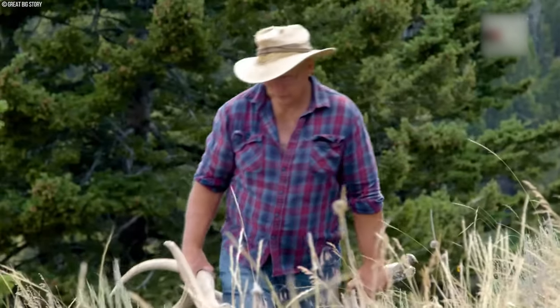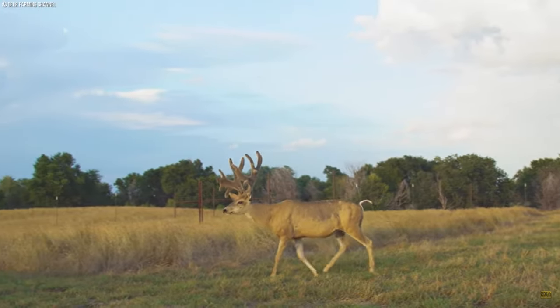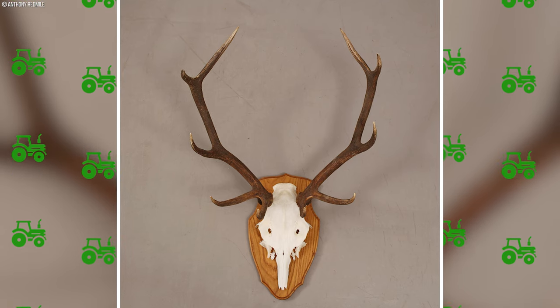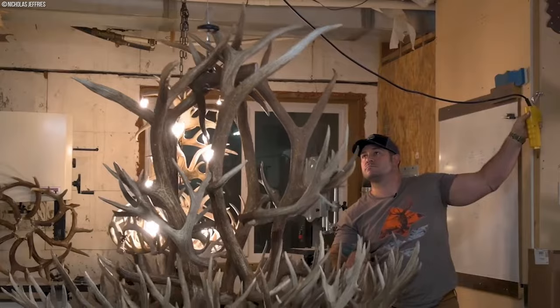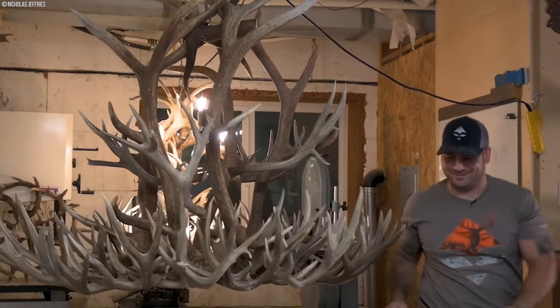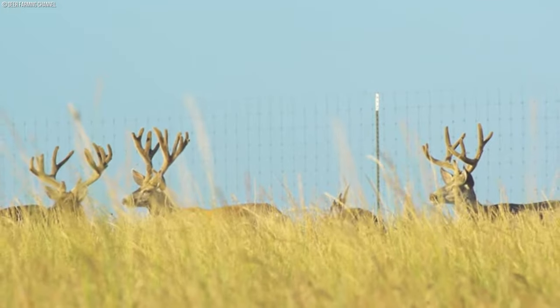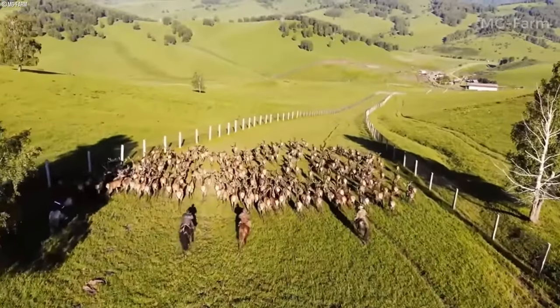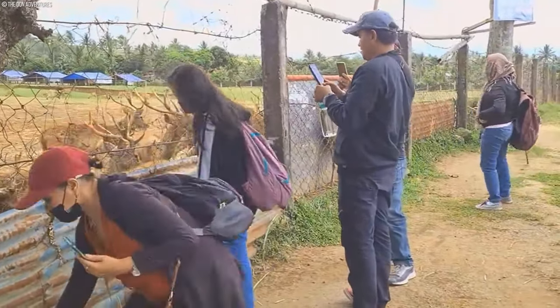Beyond their medicinal applications, deer antlers are also prized for their ornamental appeal, often used in the creation of decorative items such as chandeliers, furniture, and art pieces. One trend gaining momentum is the integration of ecotourism and agri-tainment ventures into deer farms, offering visitors immersive experiences centered around deer and their prized antlers.